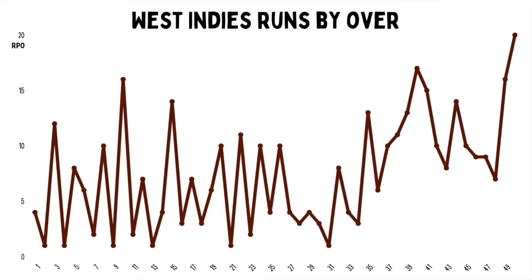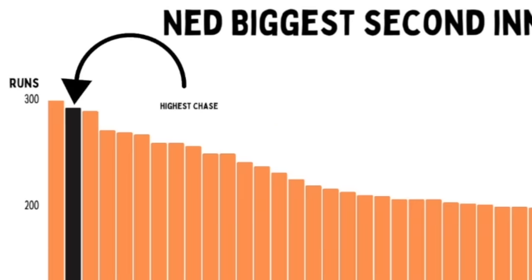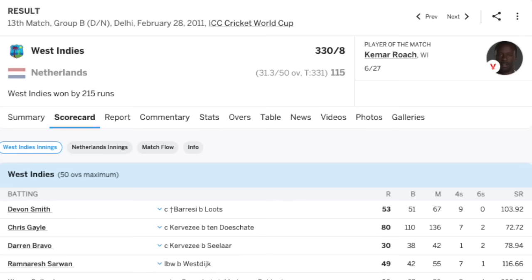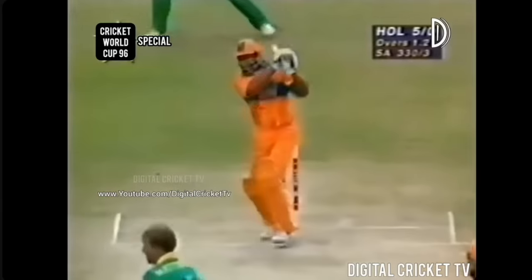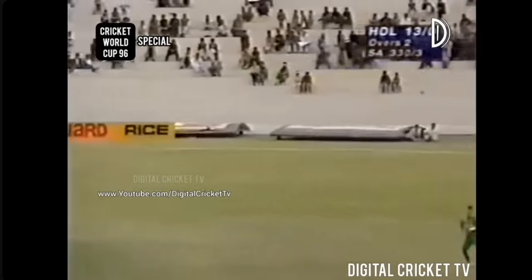The West Indies added 118 in the last 10 overs to turn what was a chaseable total into something completely different. The West Indies made 374 — Netherlands had never scored over 350 in the second innings, or even over 300. Their highest chase was 291, and they only had nine scores of over 250 in the second innings. This was also the most important match these teams had ever played — they'd only gone up against each other once, in the 2011 World Cup. Perhaps the most interesting historical link was in 1996, when legend Nolan Clark played for the Netherlands, making his first-class debut for Barbados in 1969. At the age of 47 and 257 days, he would be the oldest player ever in a World Cup.